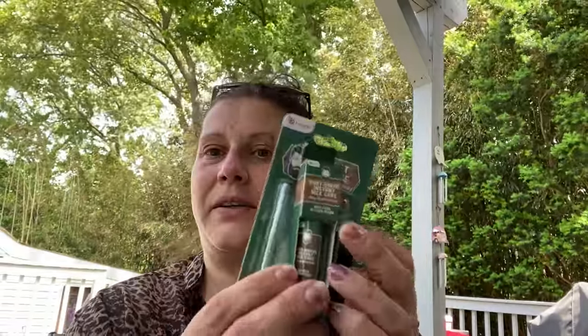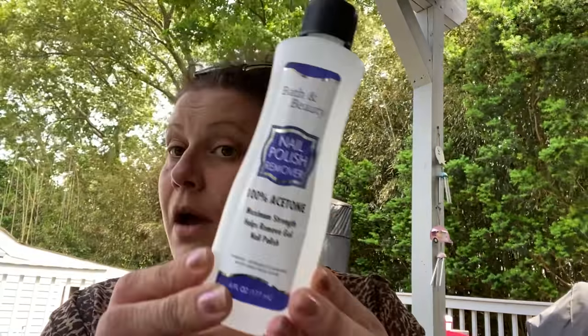And then this is a post-shave instant nick care roll-on applicator — dries clear, no tissue needed for shaving. You could just pair that up as a little gift. I got 100% acetone nail polish remover, six fluid ounces.